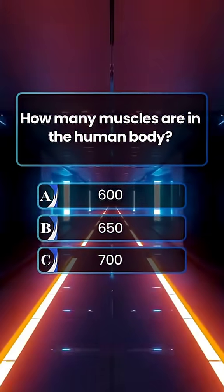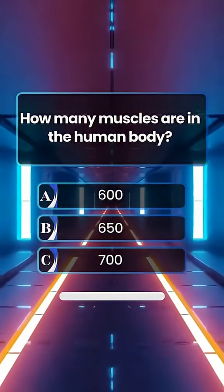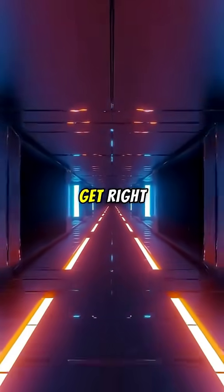How many muscles are in the human body? Answer B. 650. How many did you get right?